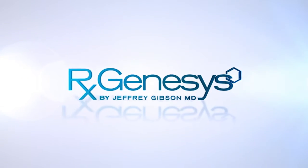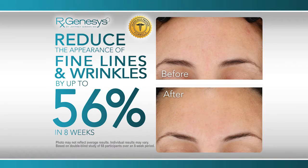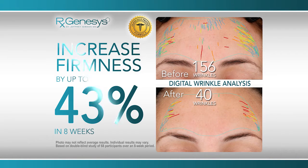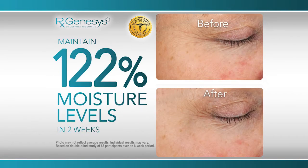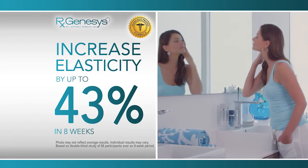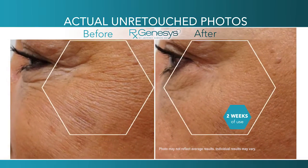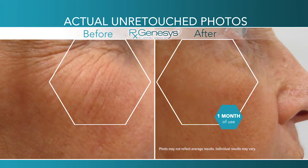This independent clinical study proved that the RX Genesis system reduced the appearance of fine lines and wrinkles by up to 56% in 8 weeks, increased skin's firmness by up to 43% in 8 weeks, maintained 122% moisture levels in 2 weeks, reduced the appearance of visible signs of photoaging by up to 56% in 8 weeks, and increased skin's elasticity by up to 43% in 8 weeks. It also improves smoothness, softness, radiance, and tone.